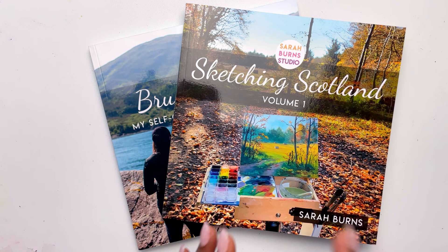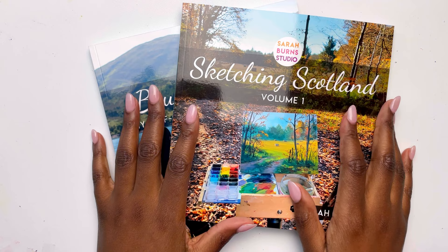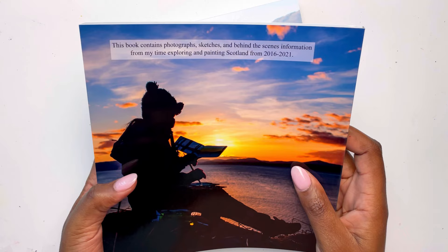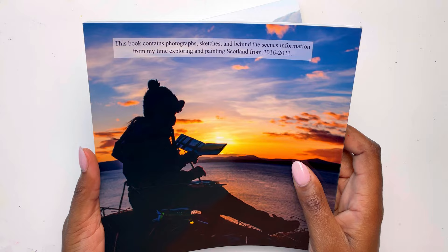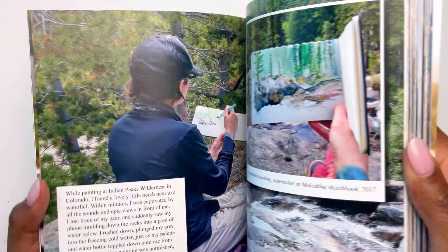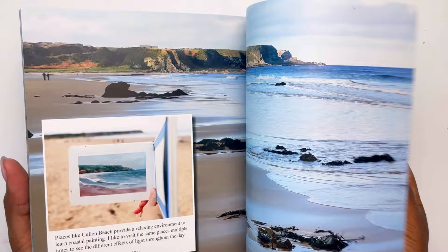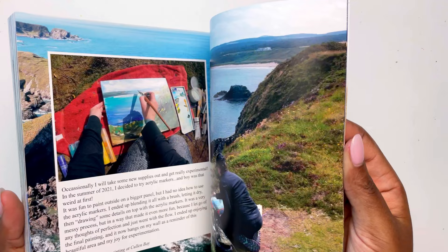Initially I was going to get Sketching Scotland — I spent months going back and forth. I kind of thought Sketching Scotland would probably have more paintings and pictures of Scotland. She describes it as containing photographs, sketches and behind-the-scenes information from her time exploring and painting Scotland. So that would be the one I'd want. But spoiler alert — I love both of them. This one is also signed on the inside and it is full of inspiration, of photos, of pictures, of journeys. I honestly cannot wait to read this book.